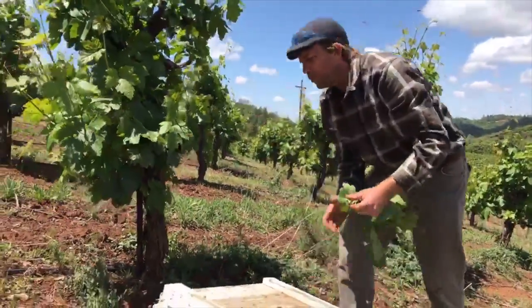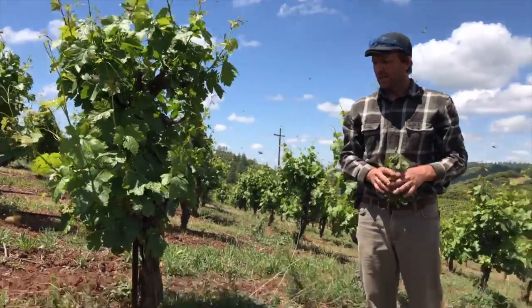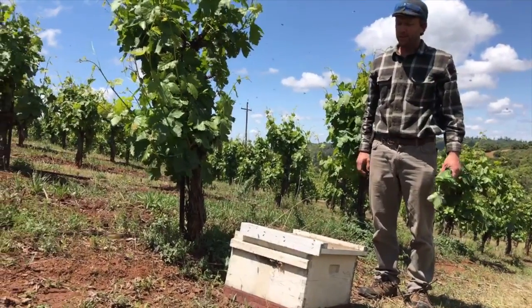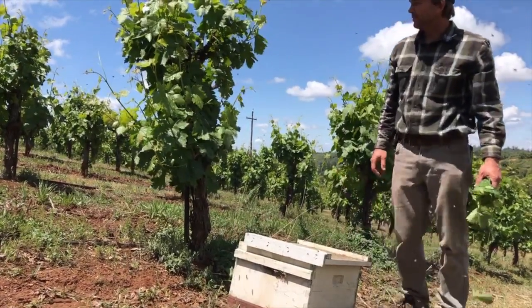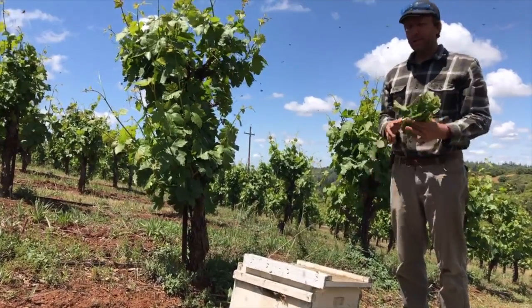Thanks for watching, and that's how you hive a swarm. Really don't be fearful of swarms, because unless you actually crush a bee while you're hiving the swarm, they're not going to sting you. They don't have a home to defend, so they're not going to sting you. Enjoy the rest of this beautiful day.